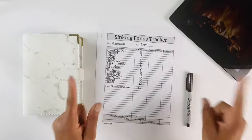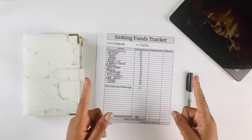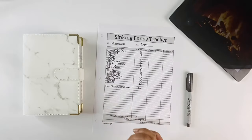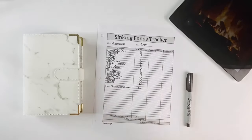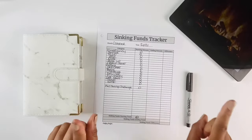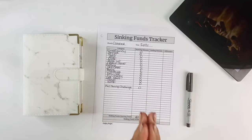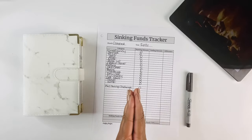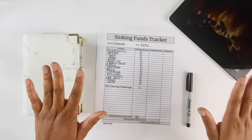Today we are going to do a sinking funds update for the month of October. We're going to calculate how much we were able to save in our sinking funds. This is our first ever sinking funds update, so I'm so excited and very interested to see how much we were able to save, and hopefully we can double up next month as well.